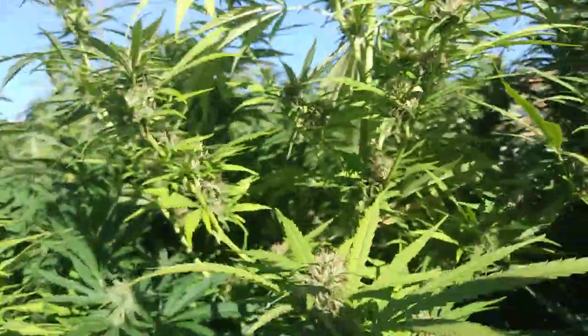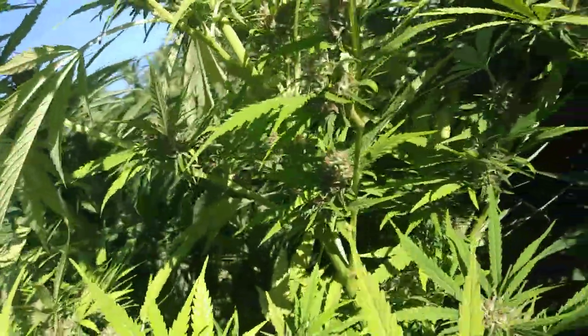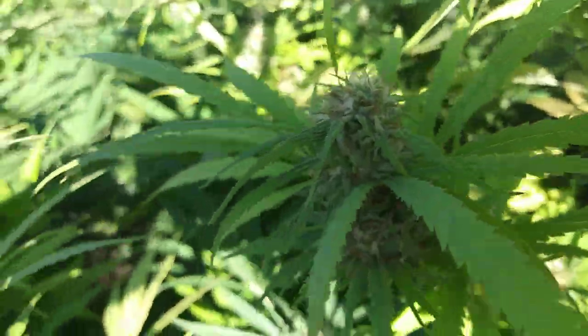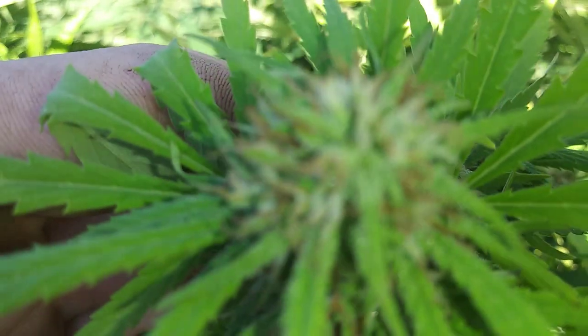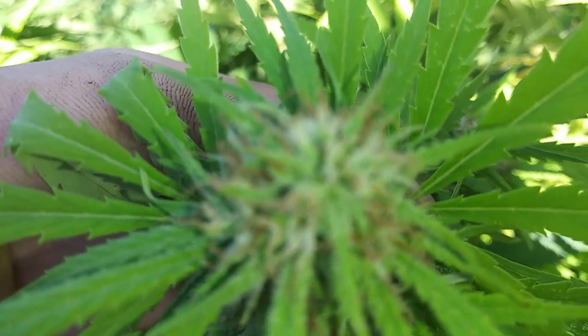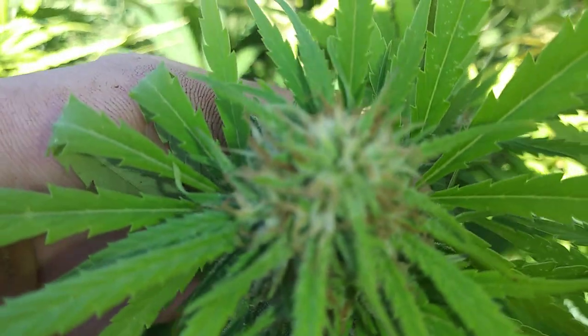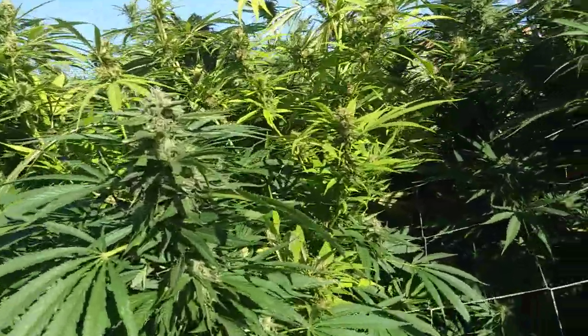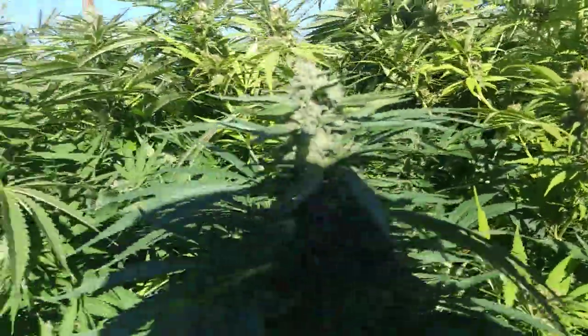It affected this whole branch right here. Rather than cutting it out I've left it to see what it'll do, and it's kicked out of it, but all the hairs on this stuff are pretty much brown. You can see that bud right here — the hairs are all brown and orange already, dead. So if your whole plant is affected like that, some people might think it's already mature and good to go.